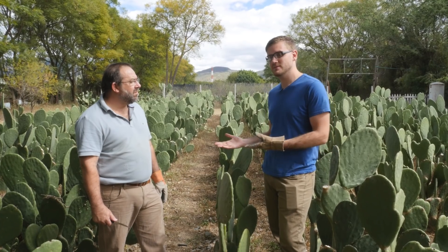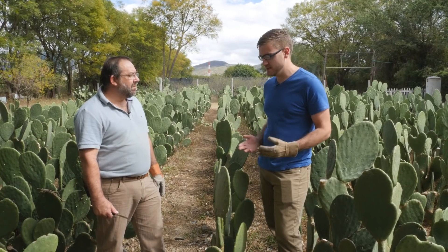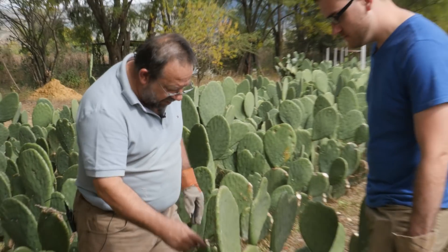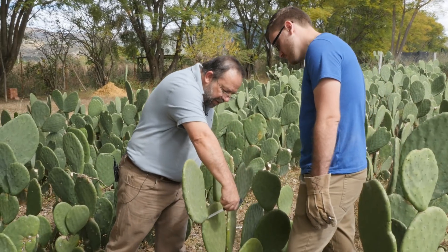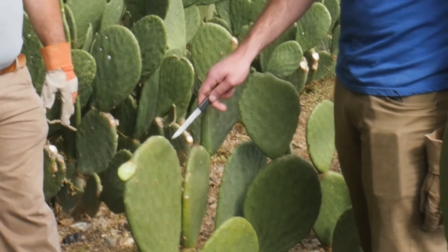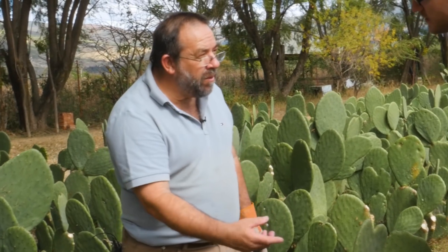I'm here in Oaxaca with Manuel, who's going to show me the whole process for raising cochineal. The first step is to cut the cactus that they live on. It's necessary only to cut for this area. After you cut it, you need to dry it, and then you can use it in the greenhouse. Each of these spots is something you would grow from — maybe one plant, one root, or maybe one fruit.